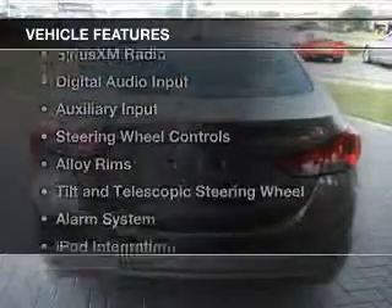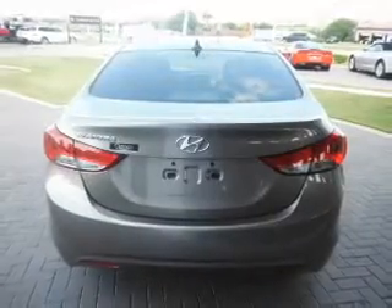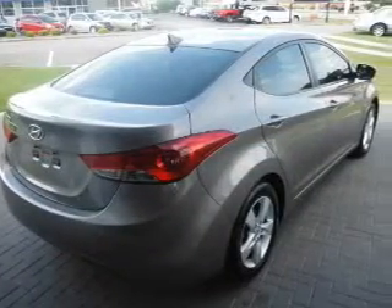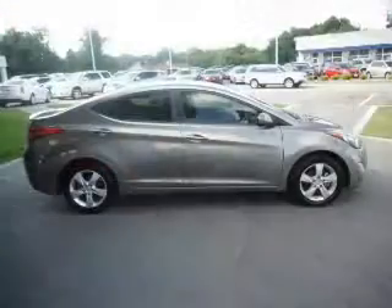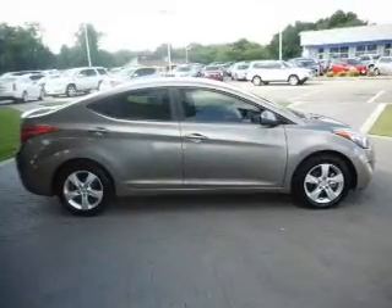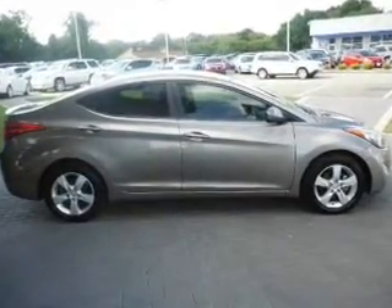The features include electric trunk, Sirius XM satellite radio, digital audio input, and auxiliary input, steering wheel controls, alloy rims, a tilt and telescopic steering wheel, an alarm system, iPod integration, and cruise control.